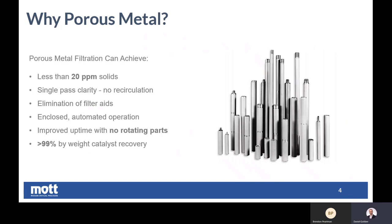And porous metal has a bunch of additional benefits. We've already talked about the very high filtration efficiency, allowing you to capture even the smallest of particle fines and recover the most catalyst possible. But additionally, there are some other benefits. Can you explain to the audience what they could expect to achieve by installing a porous metal filtration system in their process?